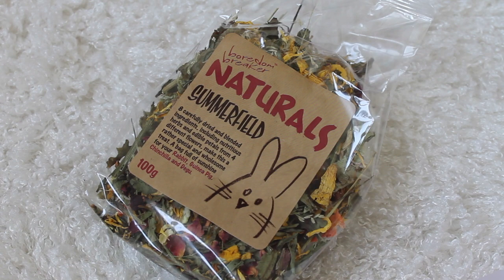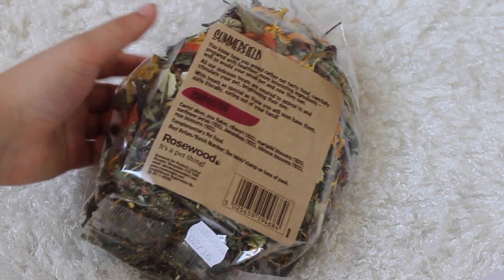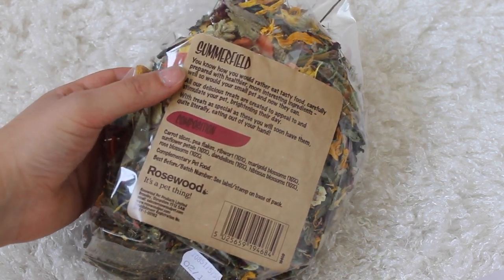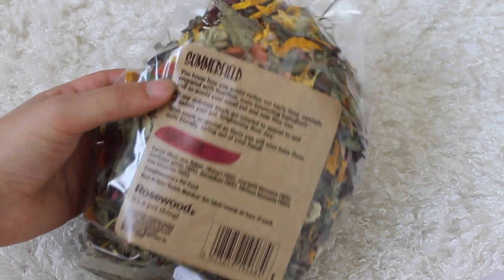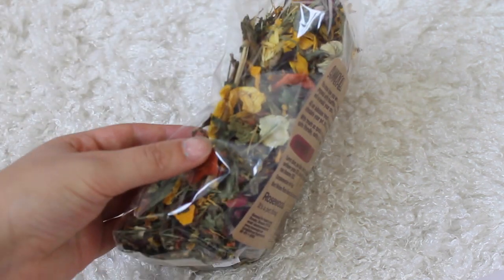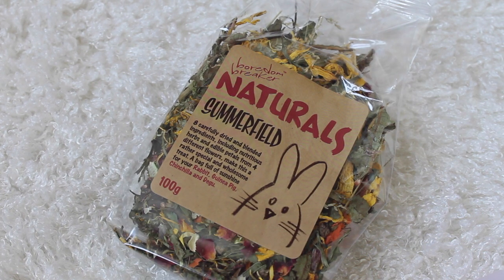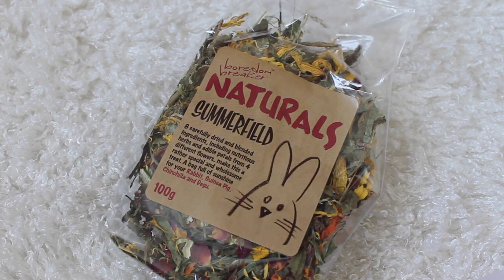I then got my friend some Naturals summer filled herbage. In here is carrot slices, pea flakes, ribwort, marigold blossoms, sunflower petals, dandelions, rose blossoms - and that is all perfectly safe for a rabbit and a guinea pig as well. If I decide not to give this to her I'll keep it for the guinea pig, but I'm really hoping her rabbits will love it.